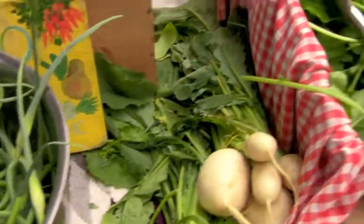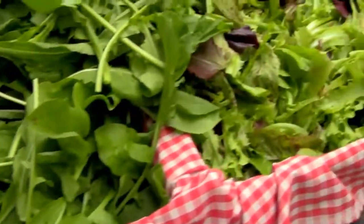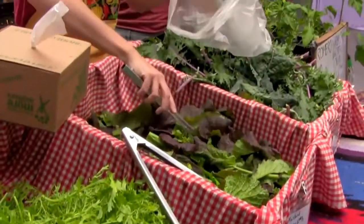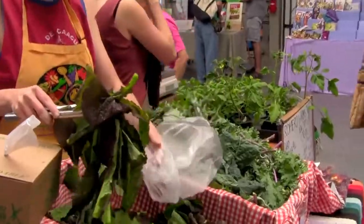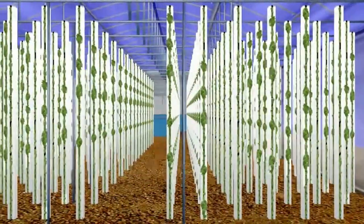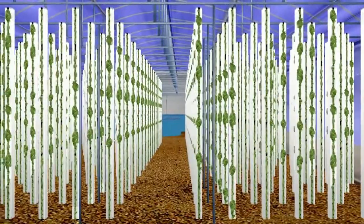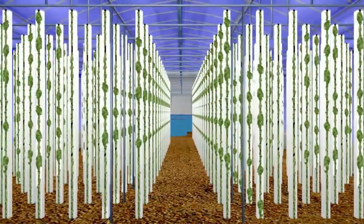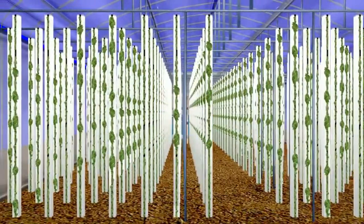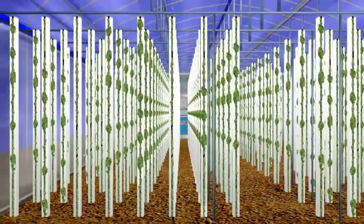Its controlled environment produces fresh, local, organic fruits, vegetables, and fish 12 months a year, even in northern latitudes, with little effect from outside environmental factors such as weather and pests. Its compact design and utilization of industry-proven systems increases yield-to-square-foot ratios of produce and fish, increasing revenues and relieving demand on resources for production.